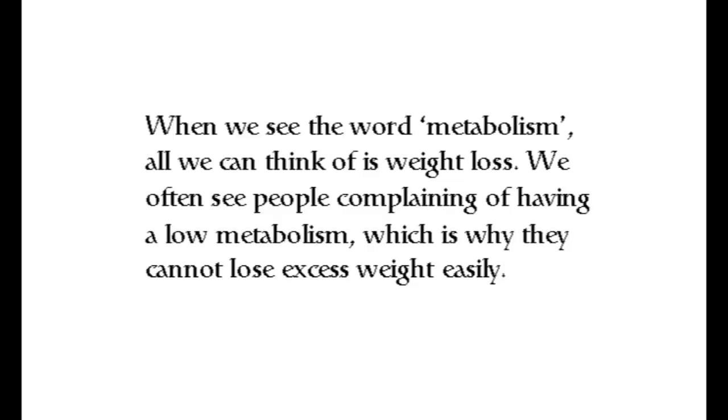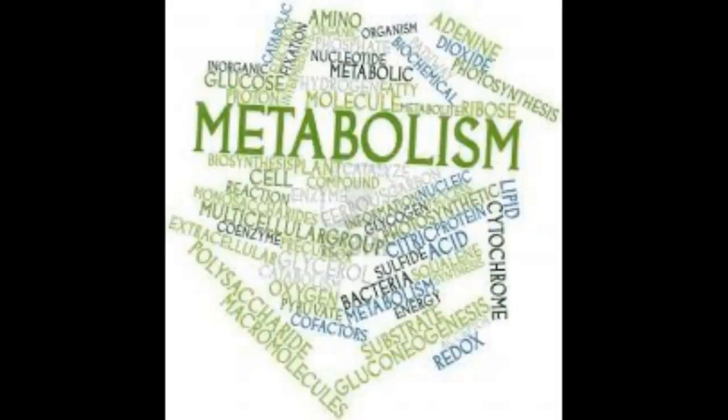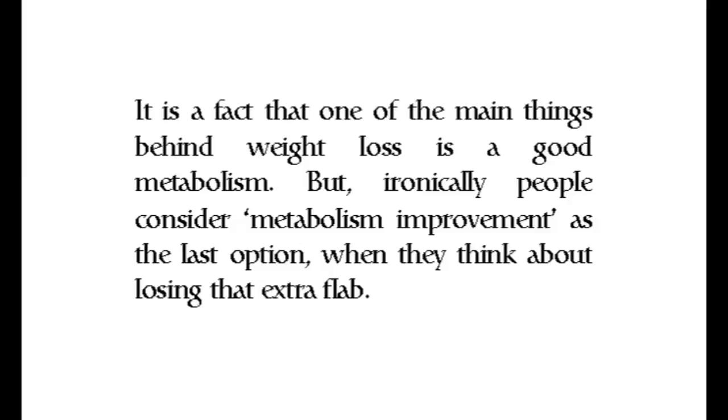When we're in metabolism, all we can think of is weight loss. We often see people complaining of having a low metabolism, which is why they cannot lose excess weight easily. It is a fact that one of the main things behind weight loss is a good metabolism, but ironically people consider metabolism improvement as the last option when they think about losing the extra fat.